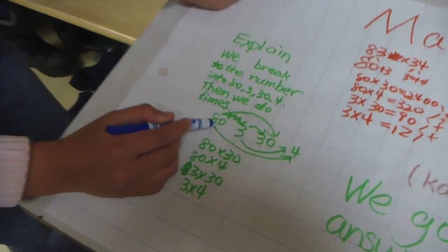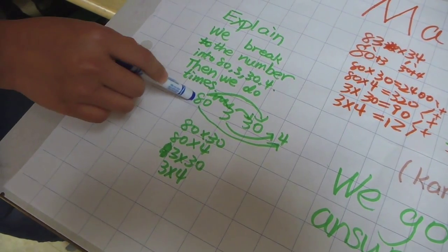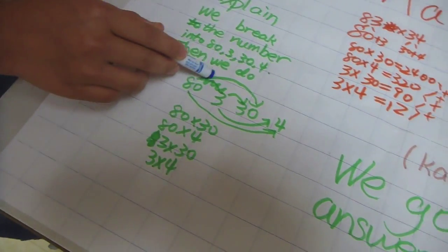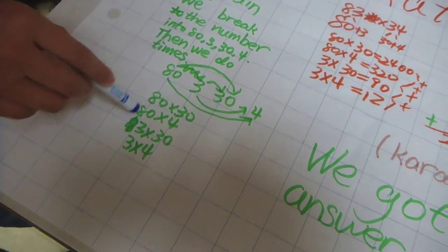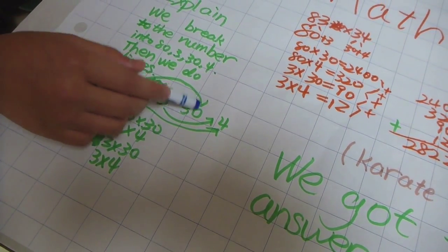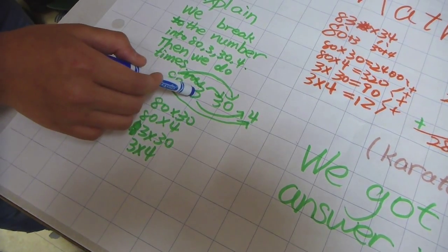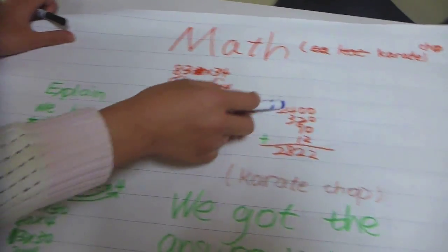And I draw this — this is the row. First I found the 80 and times 30. So you went the tens times the tens? 80 times 4 — the tens times the ones. And 3 times 30 — the ones times the tens. And 3 times 4 — the ones times the ones. So I got the answer by adding this together. Well done.